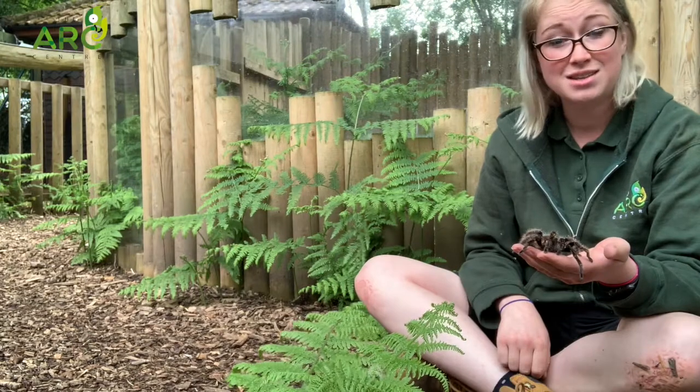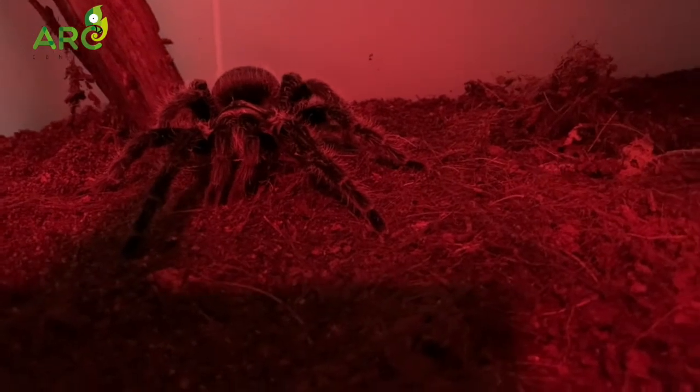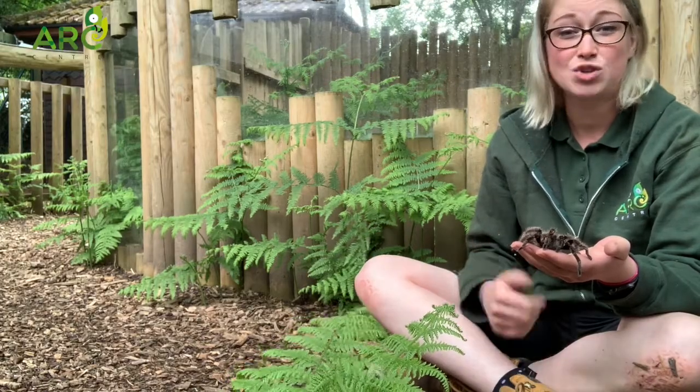Now our tarantula does have venom, so if she were to bite you it would hurt, but it's not going to hurt more than a bee or a wasp sting. In fact, it's only really going to have any effect on the animals she eats.